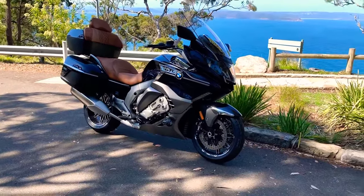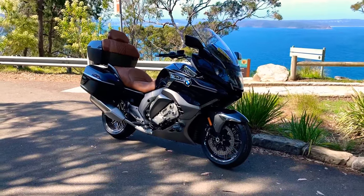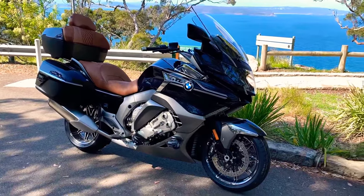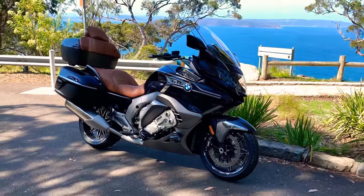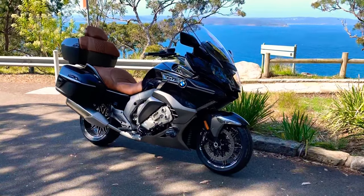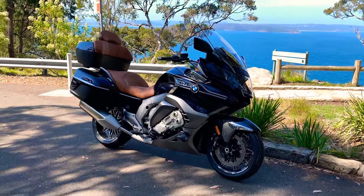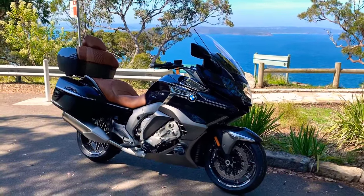She's just on 60 kilometers, so she really hasn't done many K's at all. This particular one is what they call the GTL 1600 Special — and that's Special with a Z, S-P-E-Z-I-A-L. This particular one is an Option 719 with the tan leather seats and the backrest.